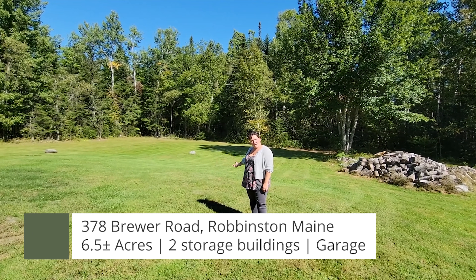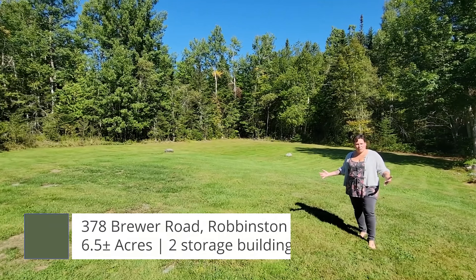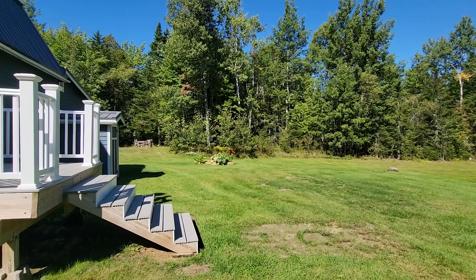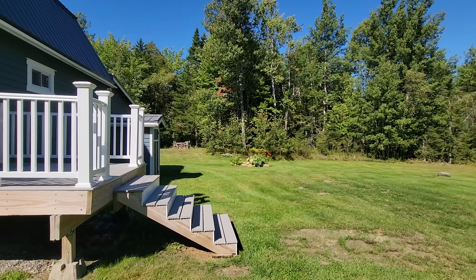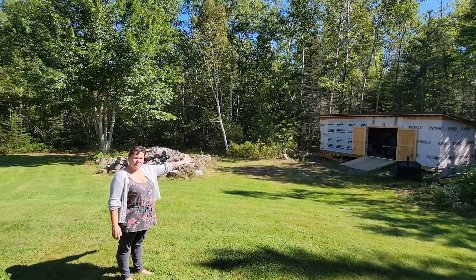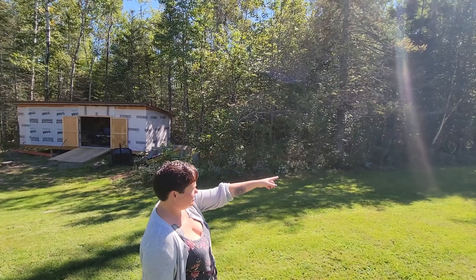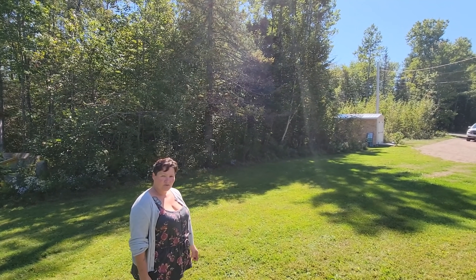Now we're out in the backyard. This home has a really nice, open, well-manicured backyard — great for anything you might want to do outdoors. We've also got a storage shed over here and another small storage shed over here, so plenty of storage.